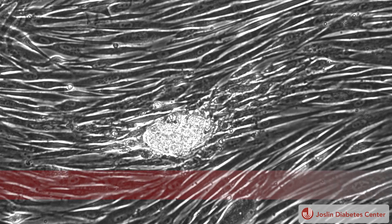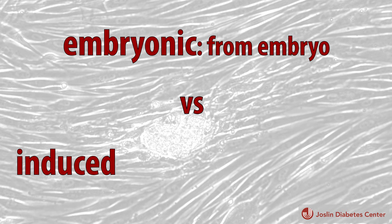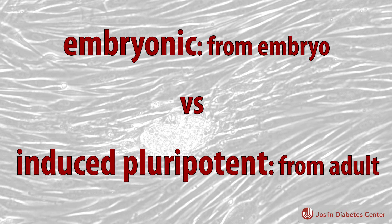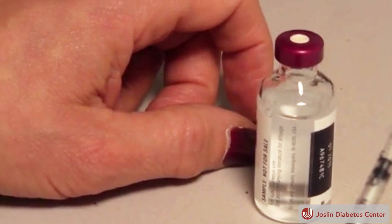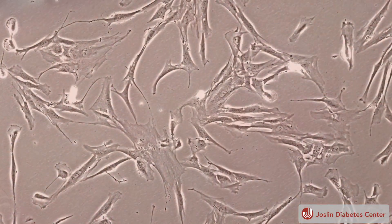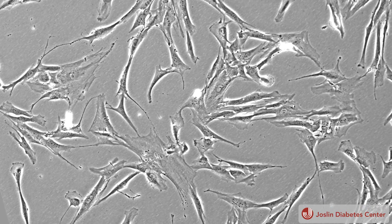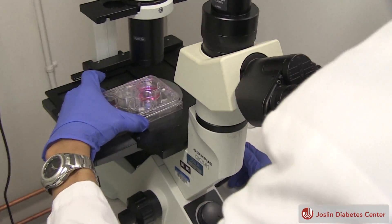Induced pluripotent stem cells, or IPS for short, have the remarkable power to become anything in the human body. Unlike the controversial embryonic stem cells, IPS cells come from an adult. They once lived day to day as any normal skin cell would, until one day they get picked and brought into a lab. After some tinkering, they revert back to their pre-skin cell state — back to the stem cells — with the potential to become any cell in the body.